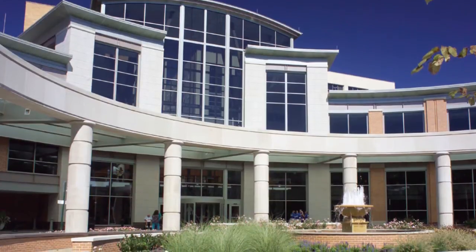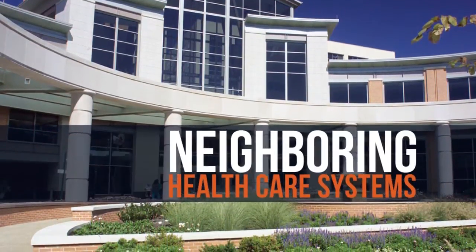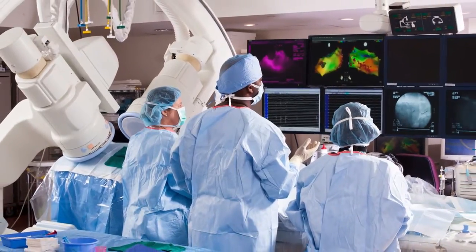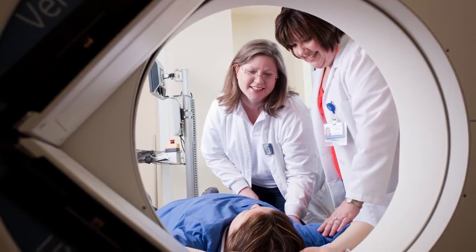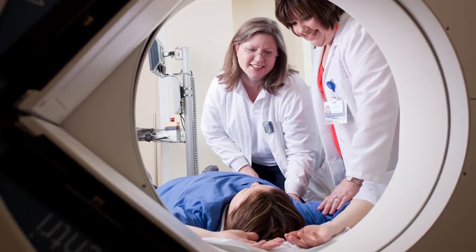One block away from our main clinical affiliate, Lancaster General Hospital, as well as other neighboring healthcare systems, our students can access some of the most state-of-the-art medical equipment. Having access to these resources allows our students the opportunity to apply everything they've learned in the classroom in a technologically advanced environment.